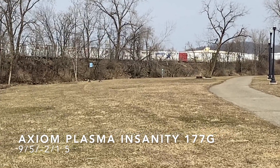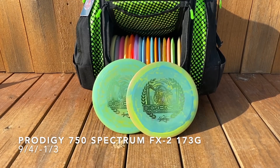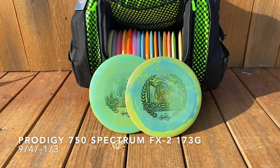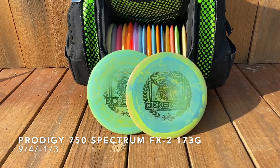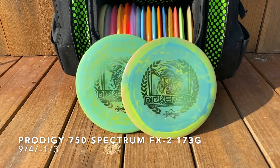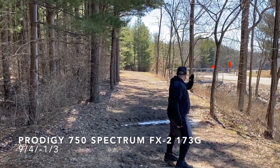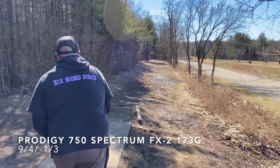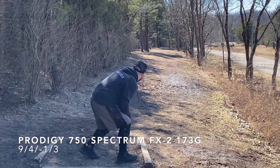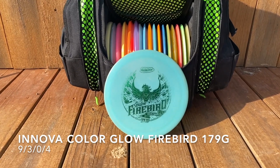Now to my favorite overstable fairway driver: my Prodigy 750 Spectrum Chris Dickerson USDGC Champ FX-2. It's the only disc I have multiples of other than my putter, because if I lost one I would be lost without it. You're gonna see why — it's just some of the best shots I throw. Consistent flat to sharp fade at the end of the flight. Both of these shots resulted in birdies. Such a beautiful flying disc.